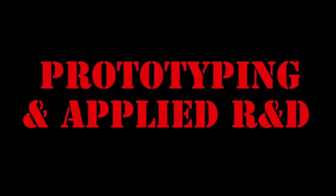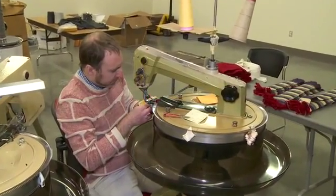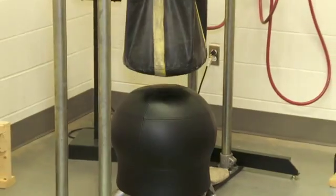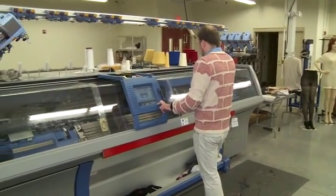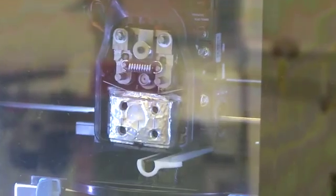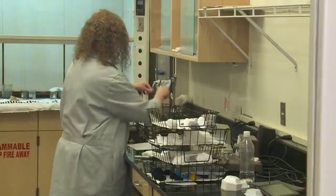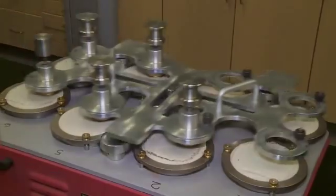We're trying to bring new products to the market and we work with everybody from an entrepreneur with a good idea to a Fortune 500 company that needs help to create new products or figure out what's gone wrong with their existing product. Some of the things we employ are 3D knitting, 3D printing, and structural testing devices, along with help from many of our partners such as NC State, the ASU Engineering Center, and others — whatever it takes to get the job done.